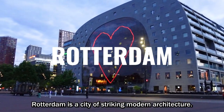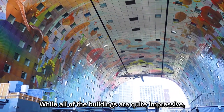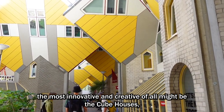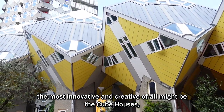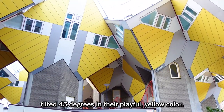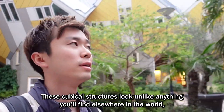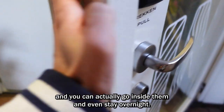Rotterdam is the city of striking modern architecture. While all of the buildings are quite impressive, the most innovative and creative of all might be the cube houses, tilted 45 degrees in their playful yellow color. These cubical structures look unlike anything you'll find elsewhere in the world, and you can actually go inside them and even stay overnight.